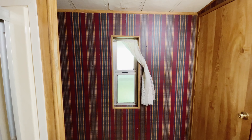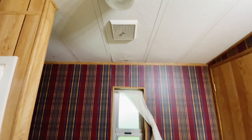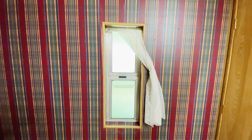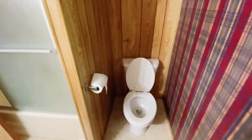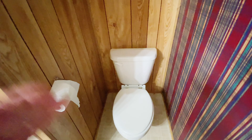Longer term project: this window doesn't open at all, and this vent doesn't work at all — it needs to work. I don't know if you can get this window to open or if it needs to be replaced. And of course the toilet needs to be replaced. This thing is terrible. The toilet's loose. I'm going to buy a toilet.